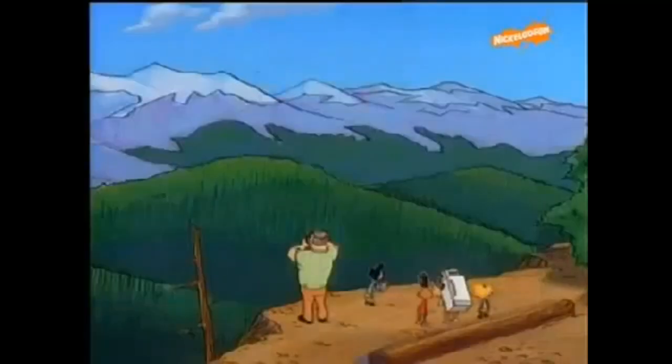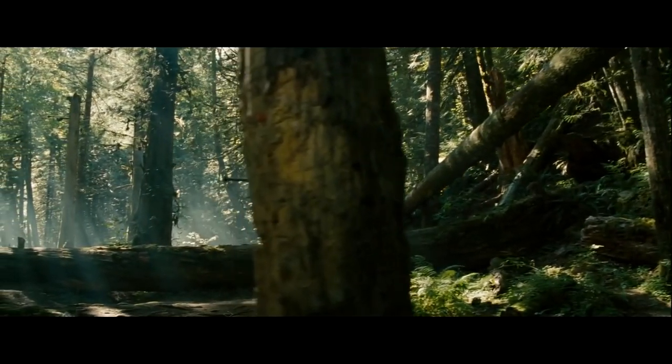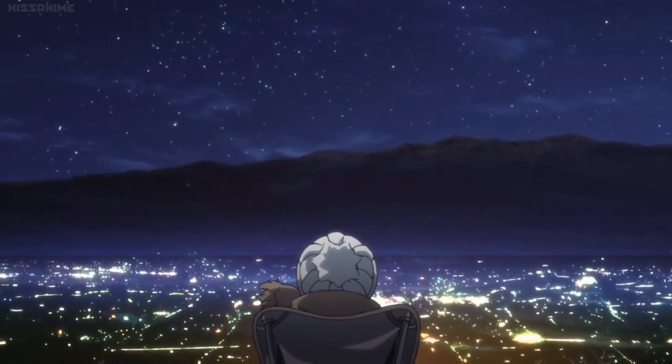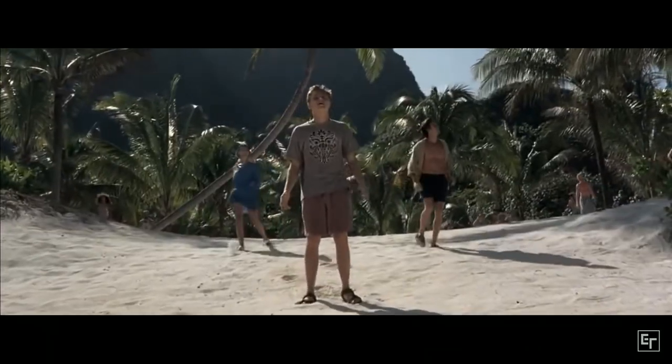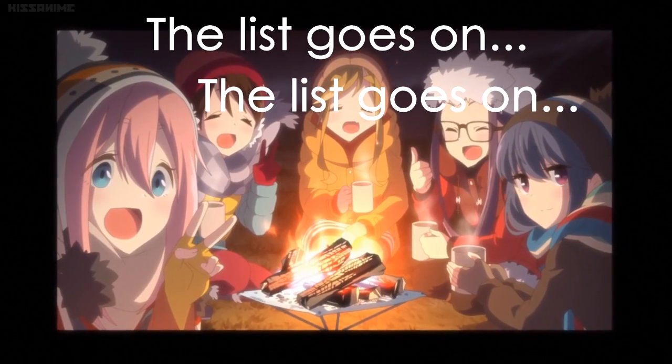The great outdoors. There's so many reasons to love going out and exploring what nature has to offer. Like waking up to a sunrise in the morning, sleeping underneath the stars, deep breaths of fresh air, beautiful scenery, campfires with friends — the list goes on.